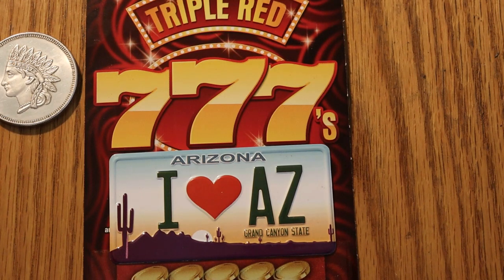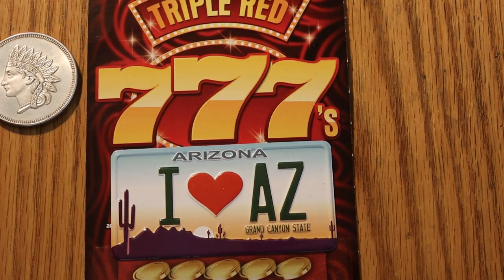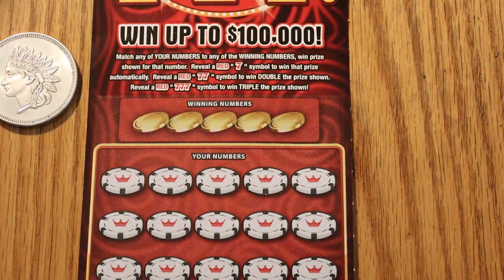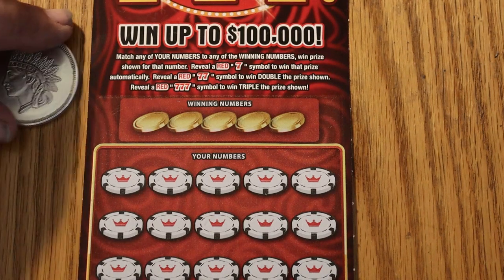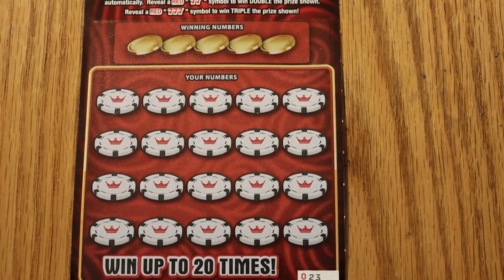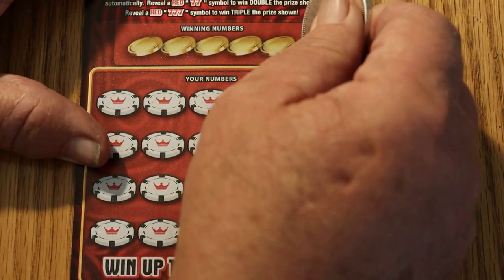The Triple Red $10 777s. The overall odds are 1 in 3.48. This is a simple game: match the number, find a red 7 and win the prize. Two red 7s double, three red 7s triple. Anyway, it's been a while since we've done this one, so we'll get to it. We've got tickets 023 through 027, so off we go.